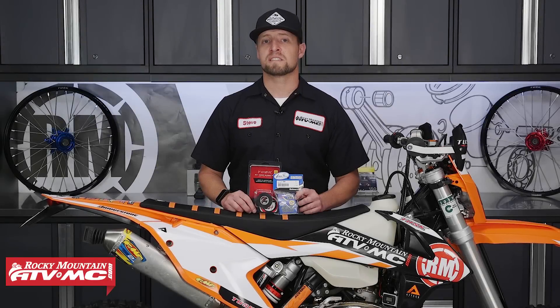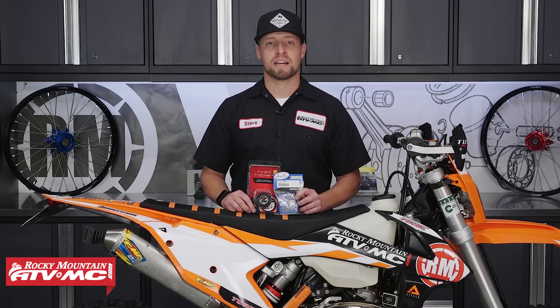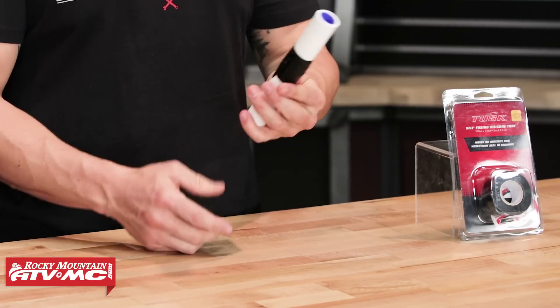My fourth tool is the Self-Fusing Silicone Tape. This stuff is also very versatile. It's oil and fuel resistant, waterproof, it'll handle high temperatures and high pressures, and it's also non-conductive. It's a great candidate to use on fuel lines and radiator hoses.